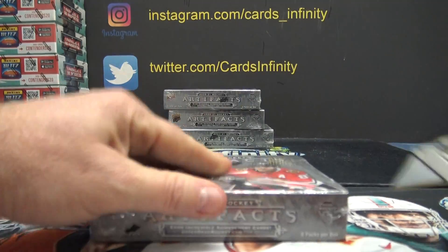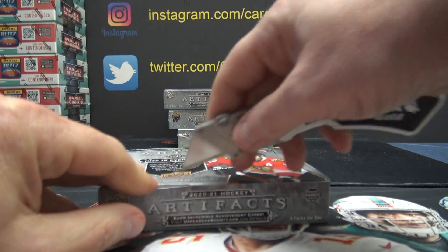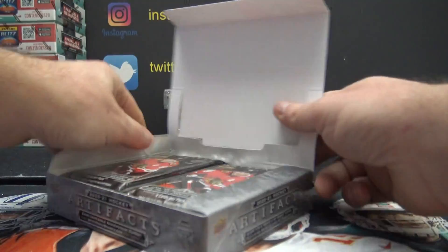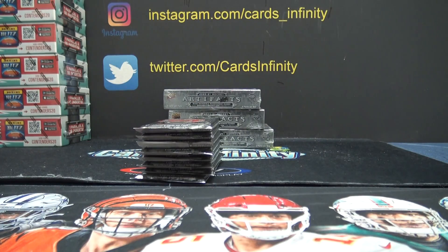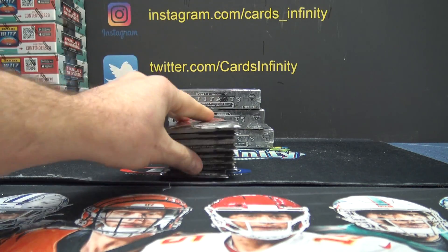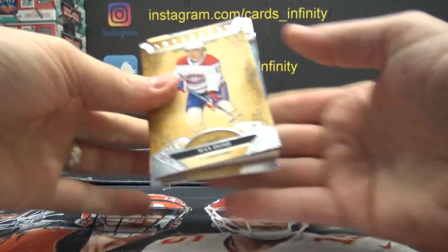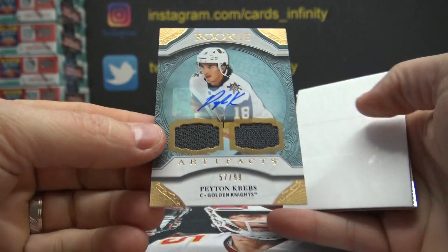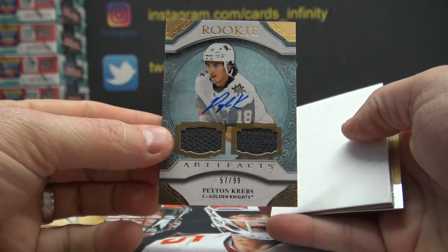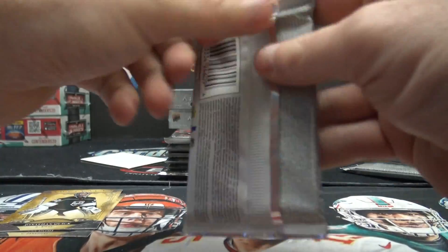2020-21 Artifacts. Double jersey autograph — Peyton Krebs, 97 of 99. Peyton Krebs, pretty cool.